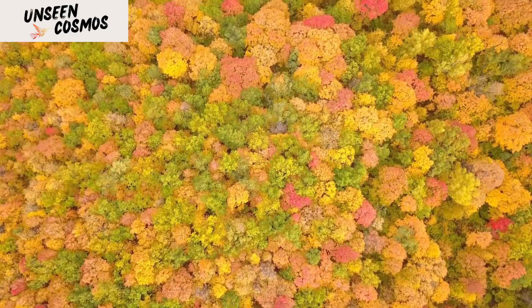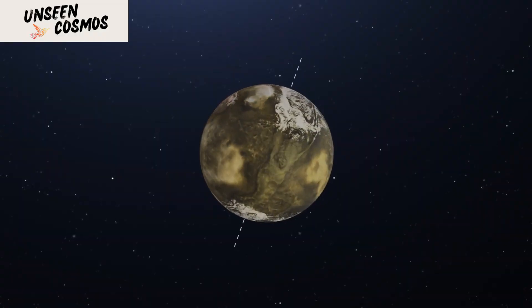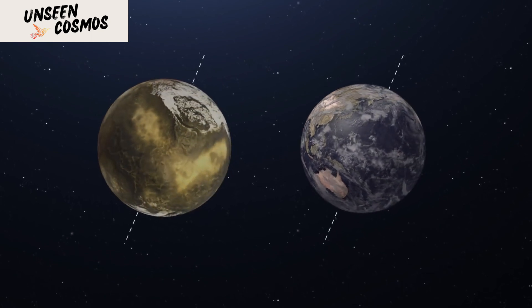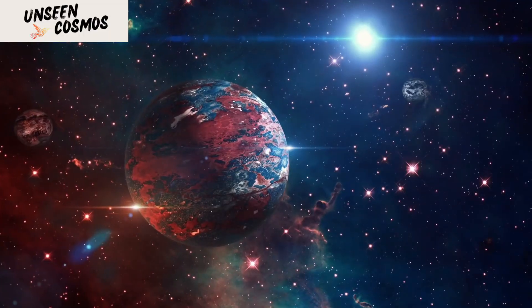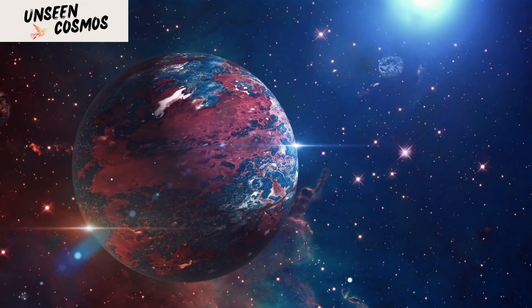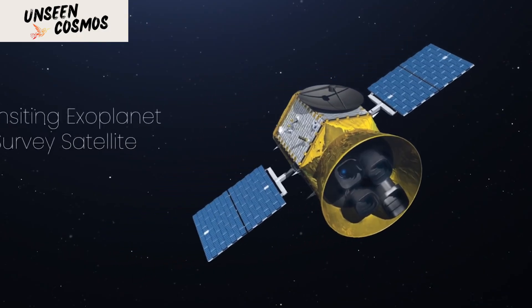Similar research on the massive Kepler database is going on in research universities all across the world. In mid-2020, while combing through old Kepler data and matching it against new data from the Transiting Exoplanet Survey Satellite, or TESS, astronomers confirmed the existence of another exoplanet with very favorable conditions for life. Kepler-1649c, located 300 light-years from Earth, is very similar to Earth in size and estimated temperature.